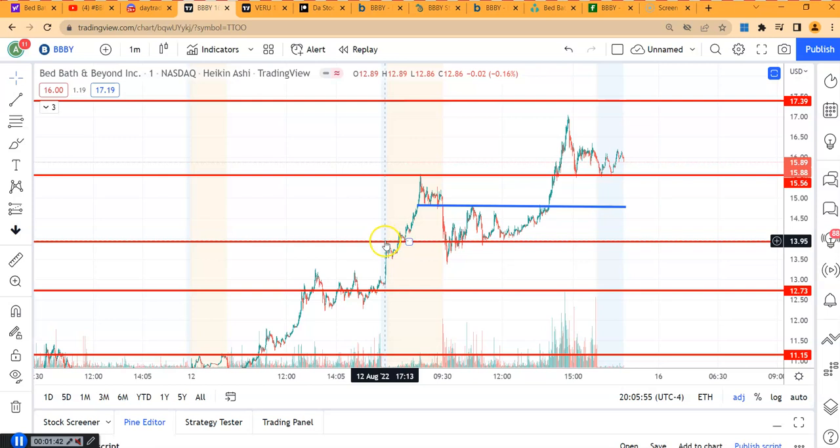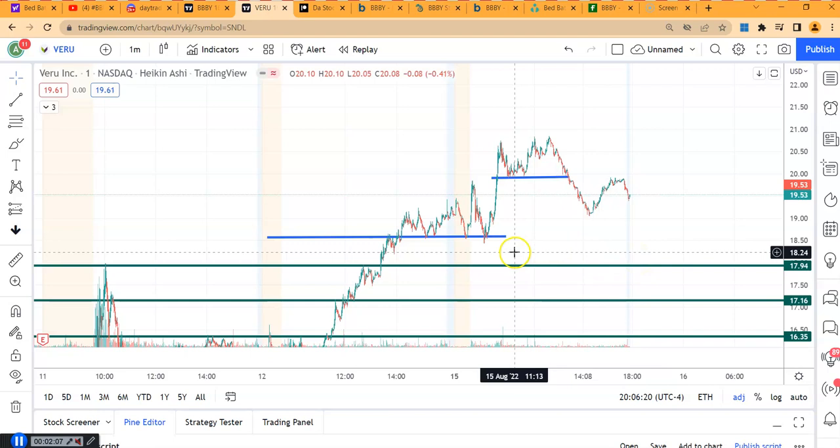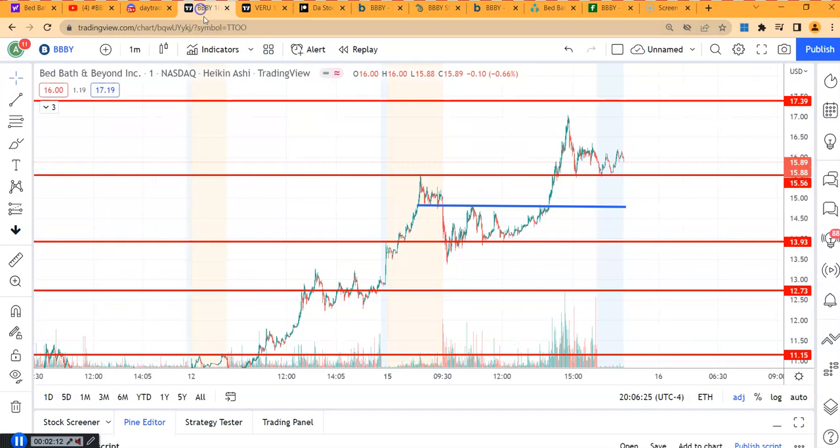The pre-market high was acting as resistance right around $13.90, which then became a support level. When the market opened it came down, broke $13.90, touched $13.40, and bounced back — then ran all the way to $17. We also played ticker symbol VERU, another big winner, so it was a very nice big day.